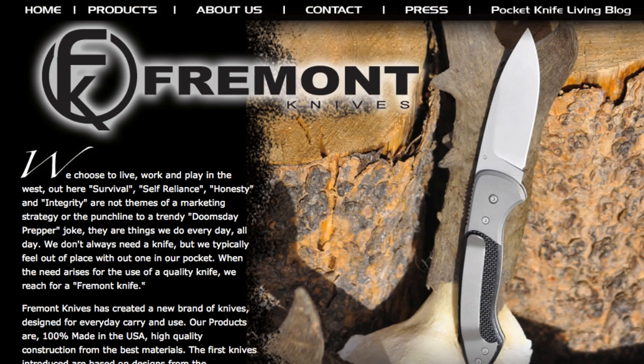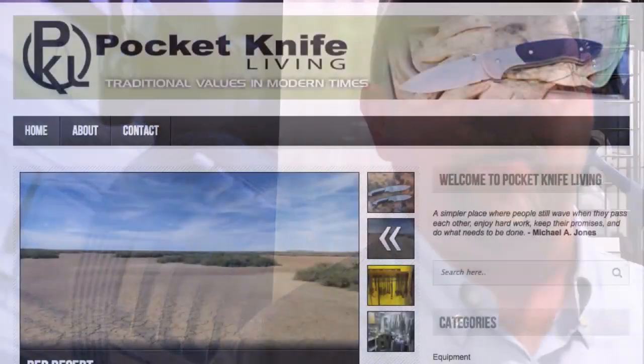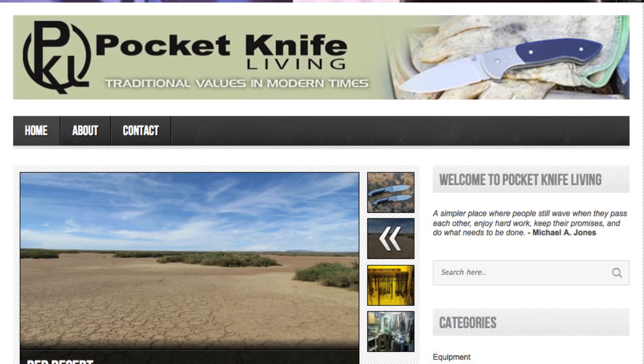We'll come out with the fixed blade in July of 2013. Check our site at www.fremontknives.com — we'd love to have you stop by and check in. Also check us out on pocketknifeliving.com, where we're going to blog and talk a little bit more community — talk about people and places and things of the West, where we're from. If you go online right now, we'll have something up within the next week or so where you can preorder — it'll allow you to preorder the knife. Awesome, thanks man.